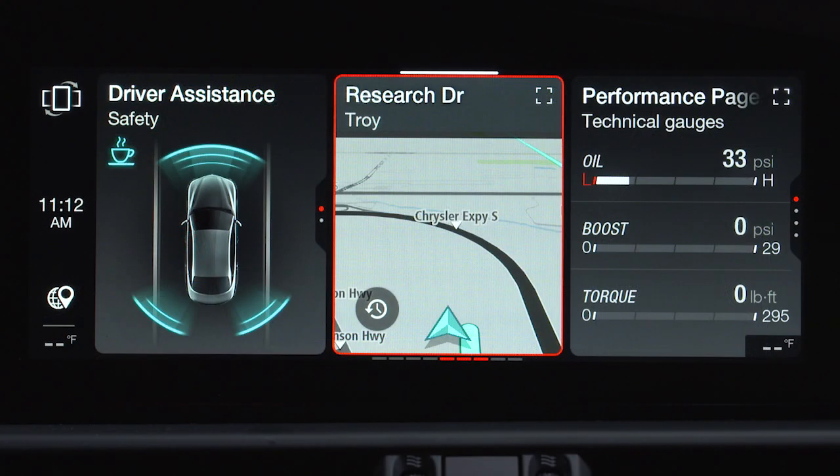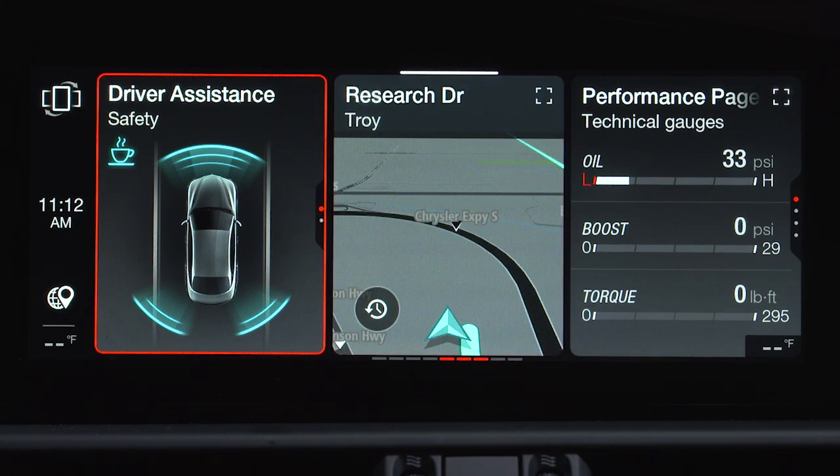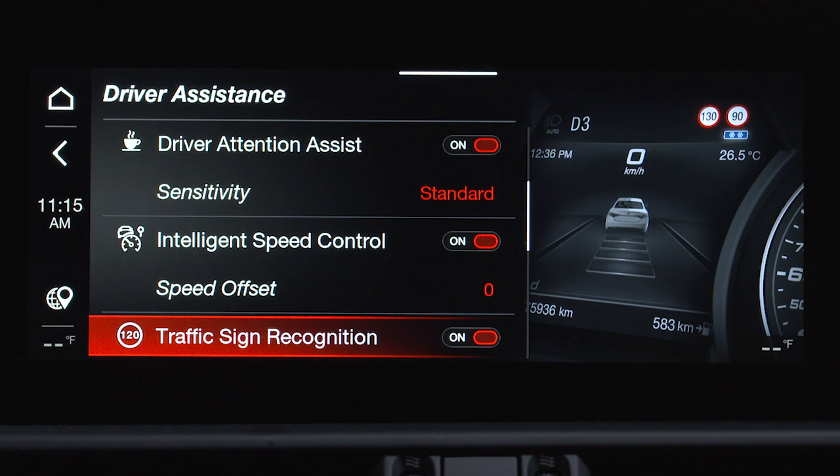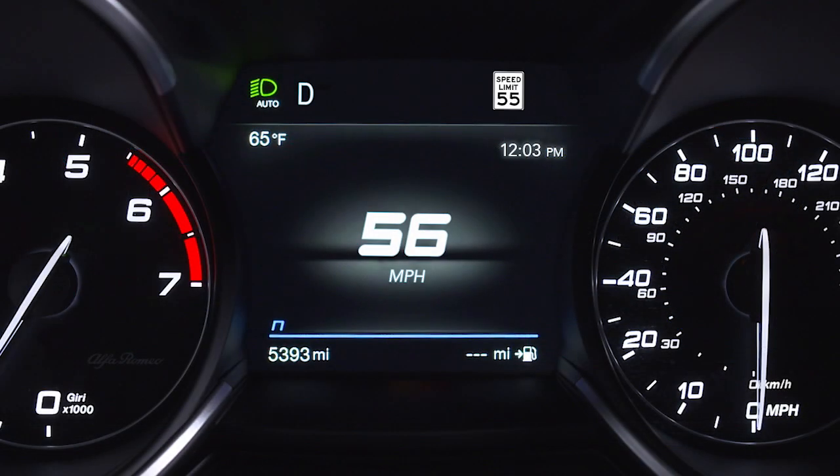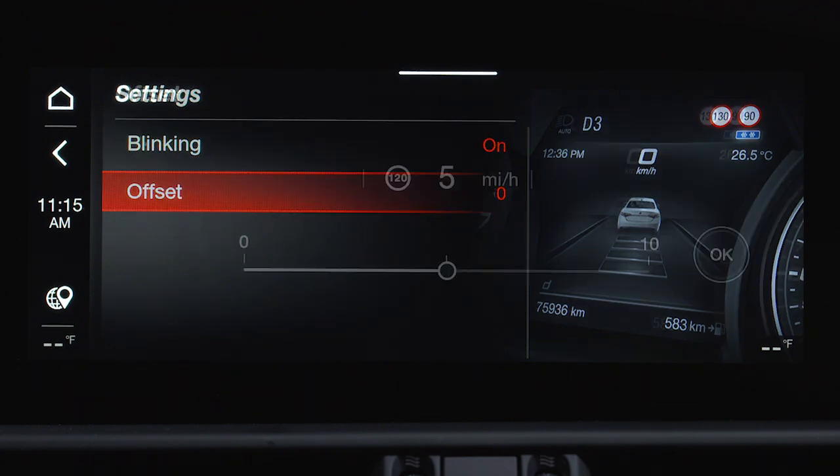TSR can be turned on or off in the radio system by selecting the Driver Assistance menu, and then Traffic Sign Recognition. Selecting the Blinking option will activate a warning when the speed limit is exceeded. A speed limit offset can also be selected.